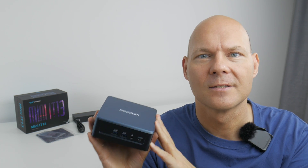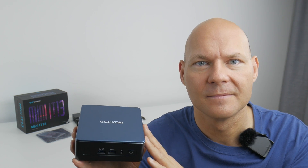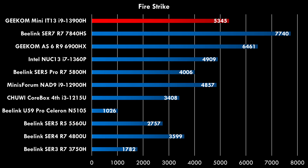Graphics are from Intel and although this is a high-end solution, it's not quite on the level of what you can get with AMD-based mini PCs. Looking at the Fire Strike benchmark results, it's not too bad, but it simply loses out against mini PCs with an AMD APU.